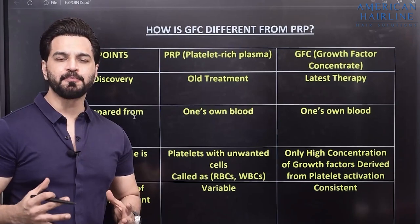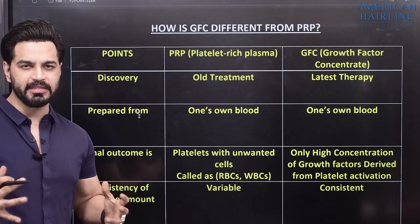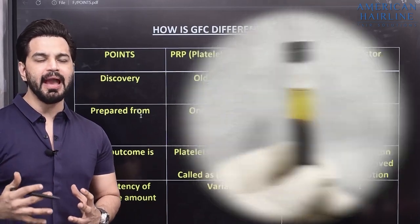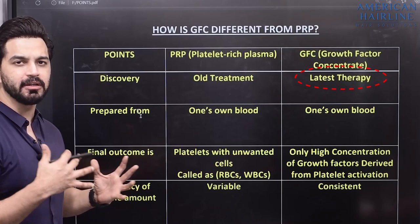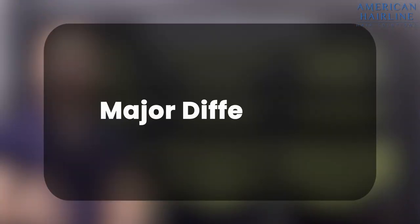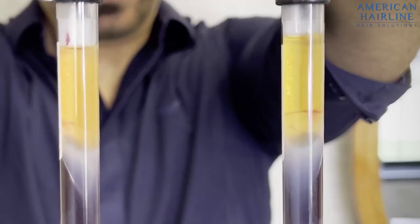PRP has been popular and successful for many years. When GFC was launched, the tubes are far more premium — it's the latest technology as far as hair growth treatments are concerned. So the first difference is that GFC is the latest technology in hair loss treatment compared to PRP.